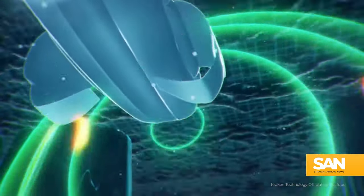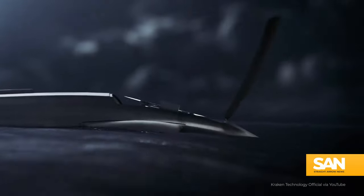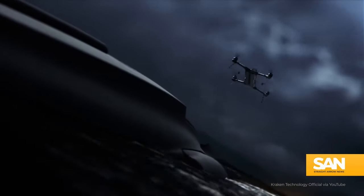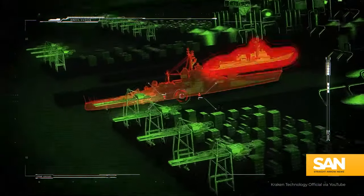While there's no official word from anyone on the government side of things as far as pending deals or contracts, features like 10 days of autonomous operations, a modular payload bay, and the ability to help carry out intelligence, surveillance, and reconnaissance missions makes the Manta an intriguing option for those engaged in naval warfare.